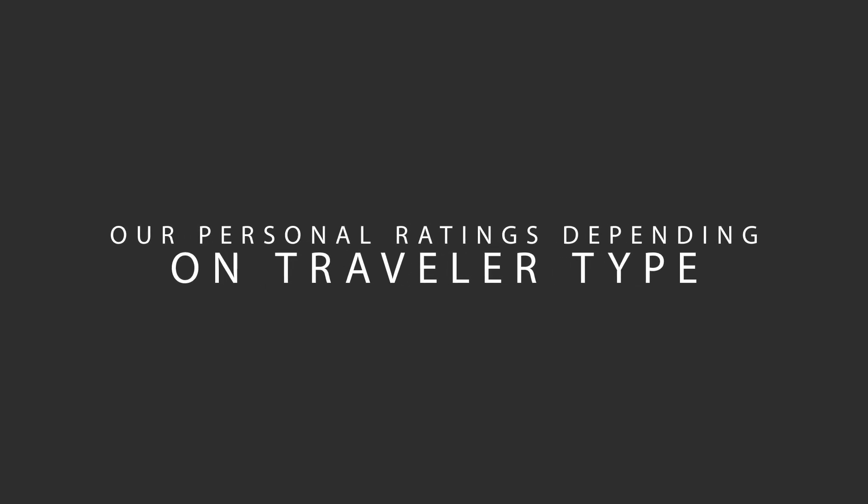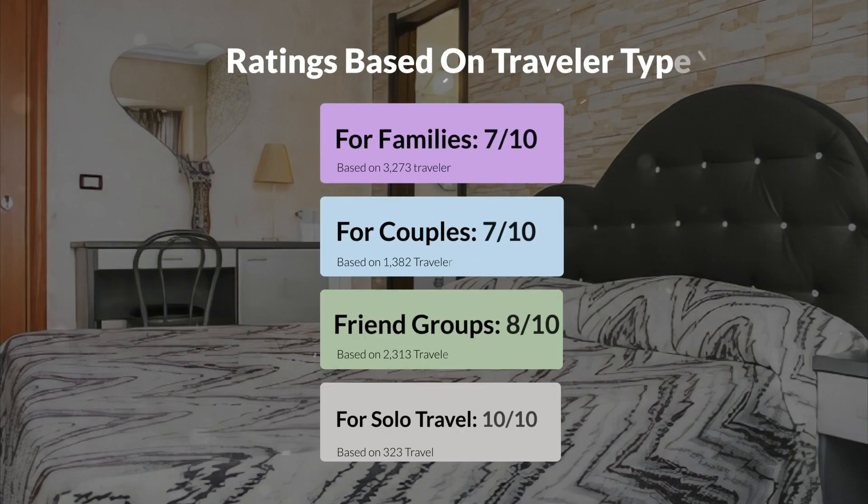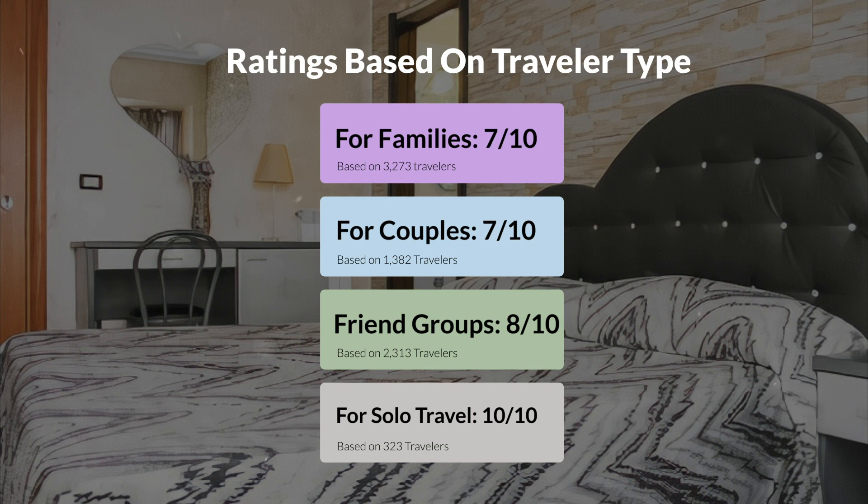Let's move on to our personal ratings for this hotel depending on the type of traveler. For families: 7 out of 10. For couples: 10 out of 10. For friend groups: 8 out of 10. For solo travel: 10 out of 10.